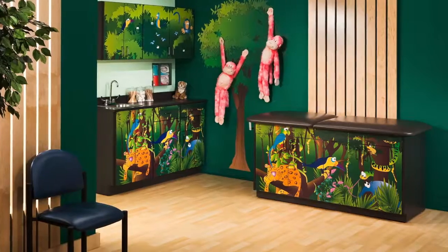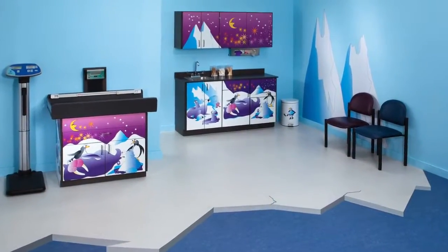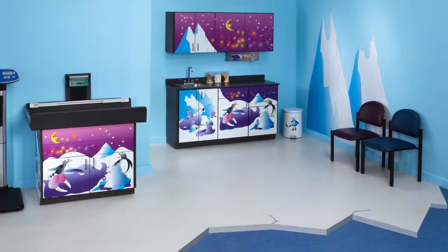Clinton understands pediatric offices are busy, so Clinton even has entire exam room designs for pediatricians. The Clinton complete program offers coordinating tables, cabinets, wall graphics, accessories, and even the paint and floor covering recommendations for a total pediatric designed environment.